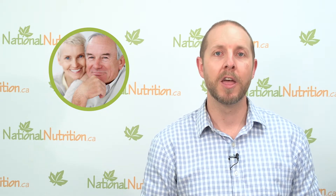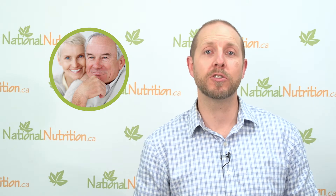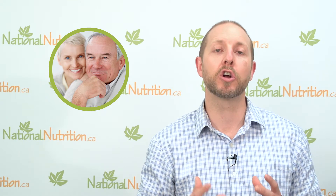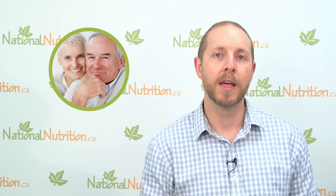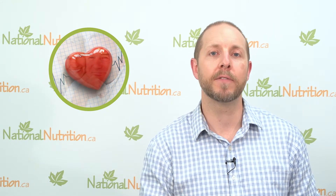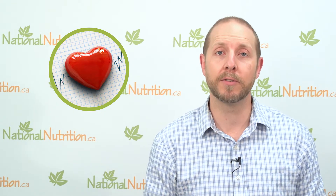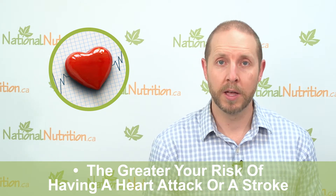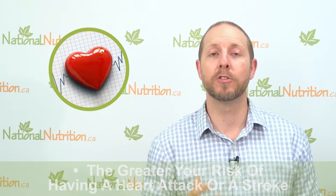Why we want to be concerned with our homocysteine levels is because research has shown that elevations in homocysteine — which is a naturally occurring byproduct of protein metabolism in the human body — are shown to be increasingly associated with cardiovascular disease and stroke. Basically, the higher your homocysteine levels are, the greater your risk of having a heart attack or a stroke. Now, it doesn't mean it's necessarily causative, but it does tell us there's a breakdown in the normal metabolism of homocysteine.